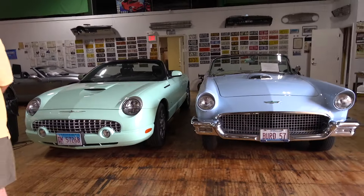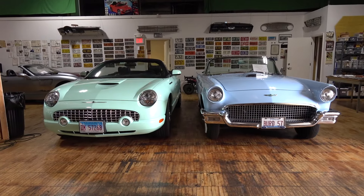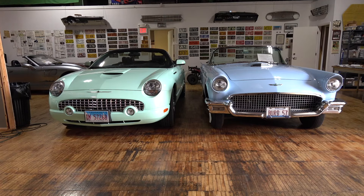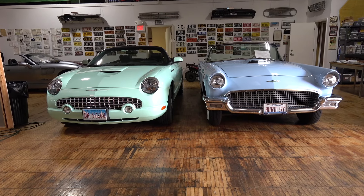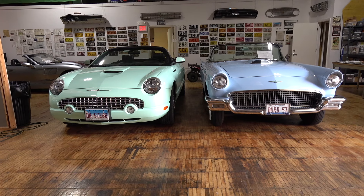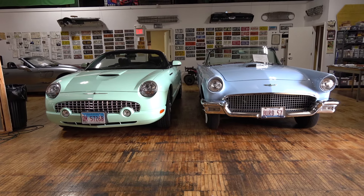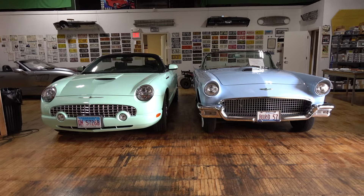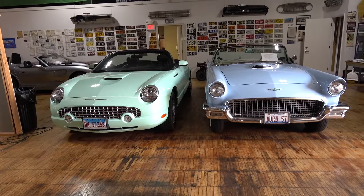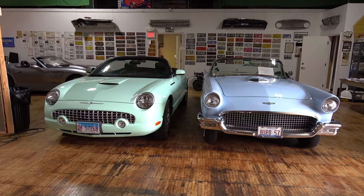There were 50,000 total of the modern Thunderbirds, so they're going to be around forever. They'll go for $12,000, $13,000, up to maybe about $30,000. $30,000 would be a very low mileage one in nice condition and a desirable color. It's fun to have them side by side — I had no idea that they were actually the same size, but it was good to get the chance to see them.